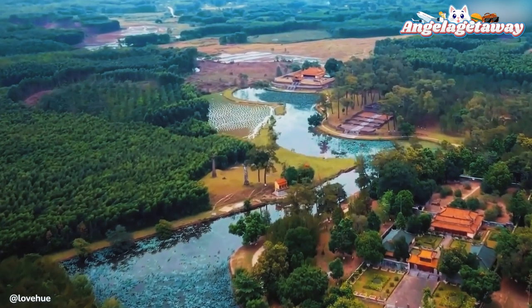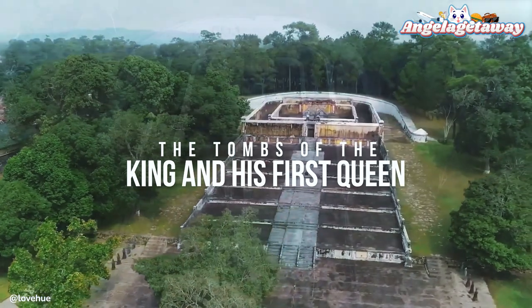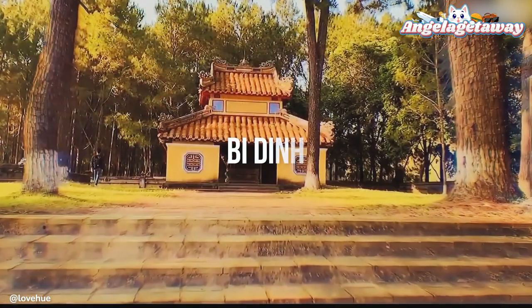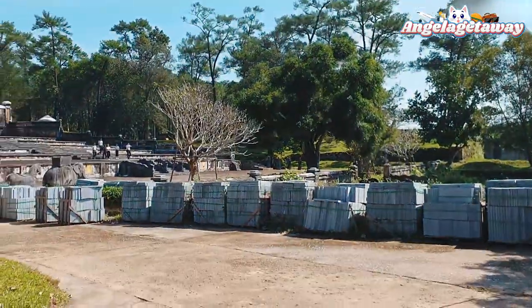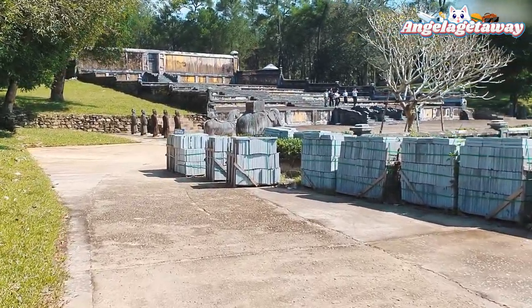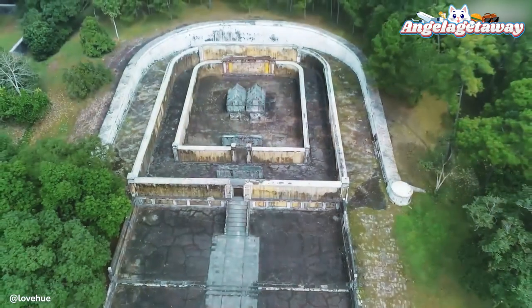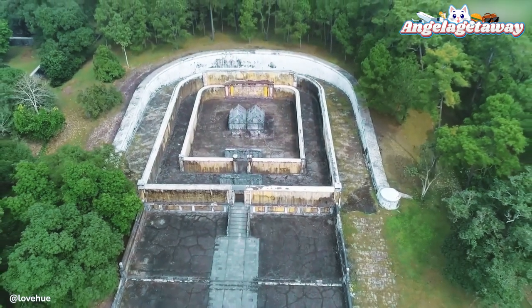The complex can be divided into three main parts: the tomb of the king and his first queen, Minh Thanh Temple where the king and his first queen are worshipped, and Bi Dinh where the giant stone stele is preserved. This mausoleum is the only place where the tombs of the king and his queen are placed in parallel — the two stone tombs lie side by side, with the king's tomb on the left and the queen's on the right.